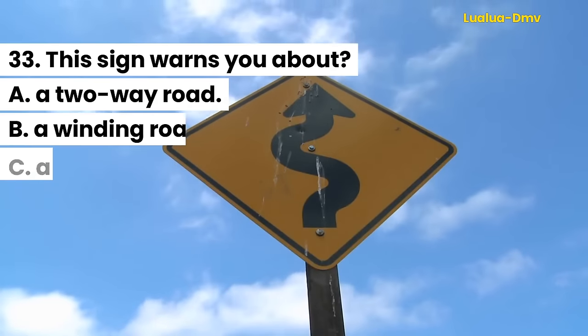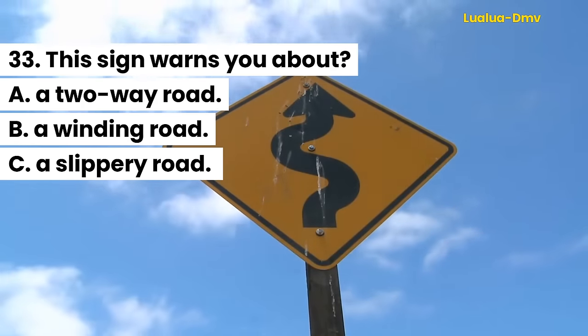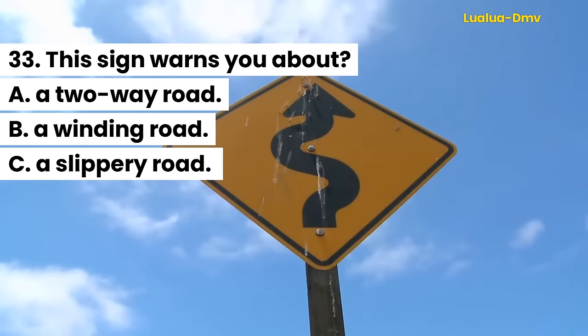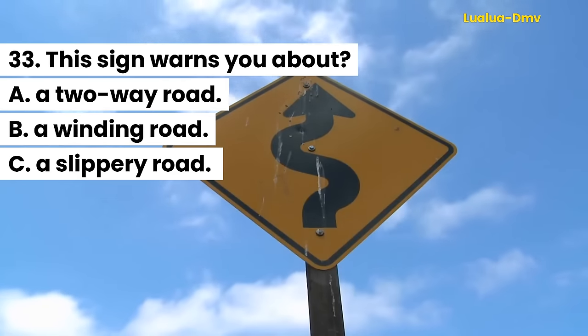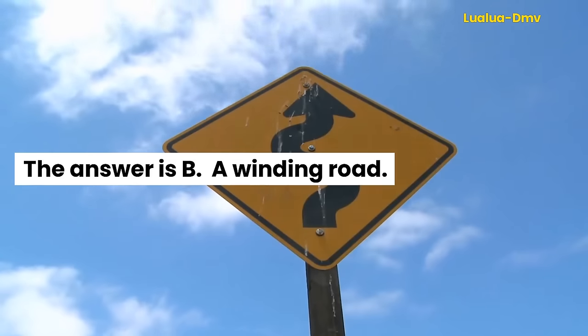Question 33. This sign warns you about: A. A two-way road. B. A winding road. C. A slippery road. The answer is B. A winding road.